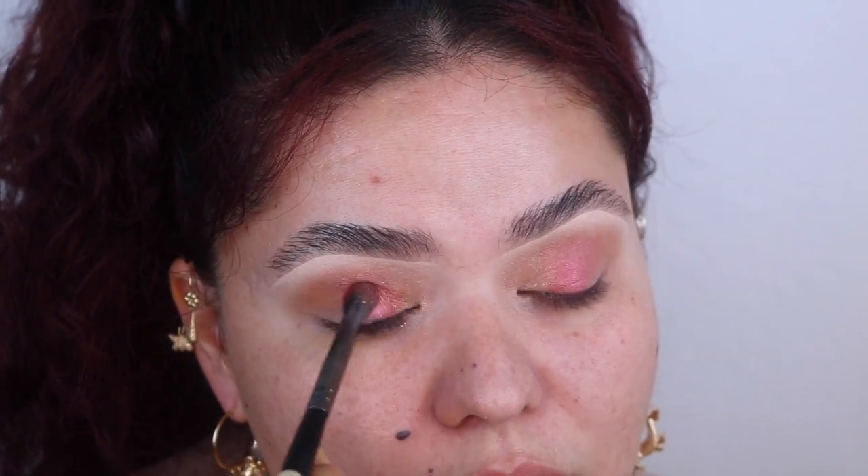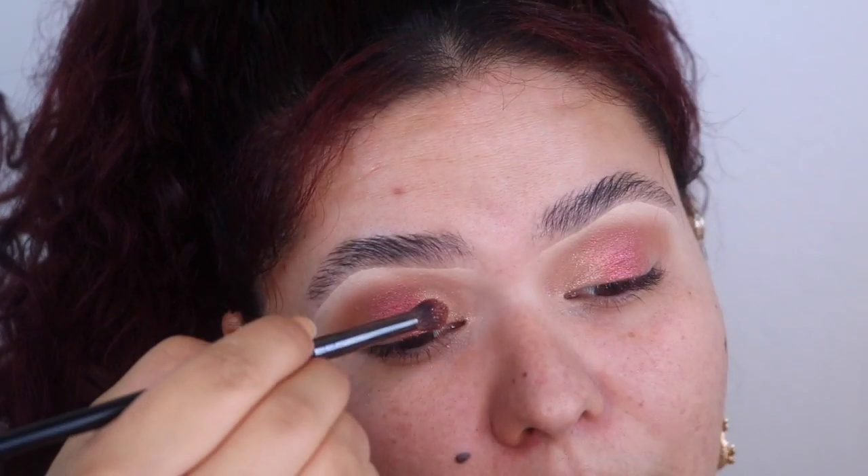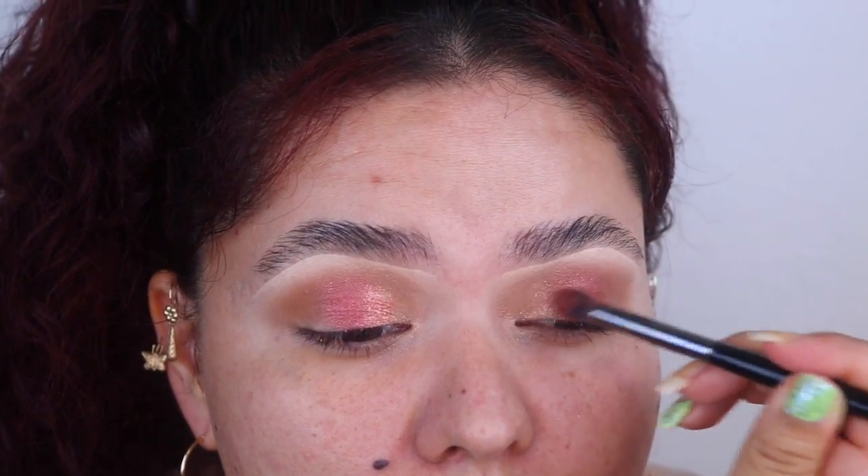This brush is the Morphe E17 — a really nice pointed blender brush, and it's small too. I'm stamping the color on as opposed to dragging it, to get the most color payoff. I'm grabbing more of that champagne color to merge the two shades together so there are no harsh lines. Now let's smoke out the outer corner — using a darker brown shade with the same brush, packing it on the outer corner and merging it into the red.